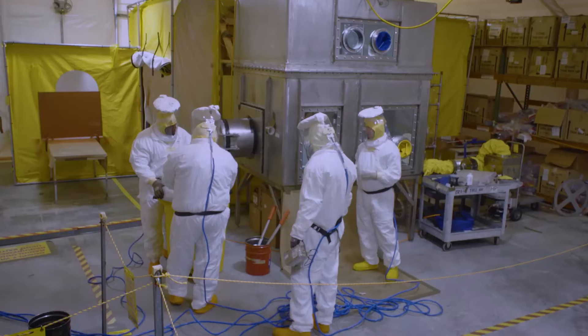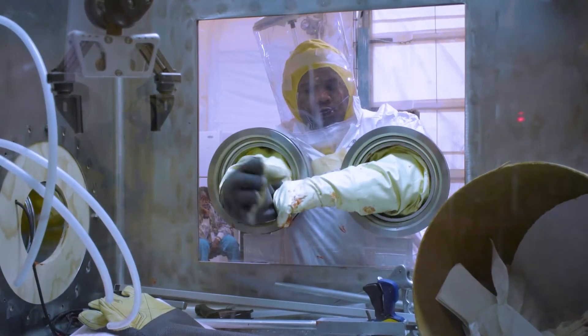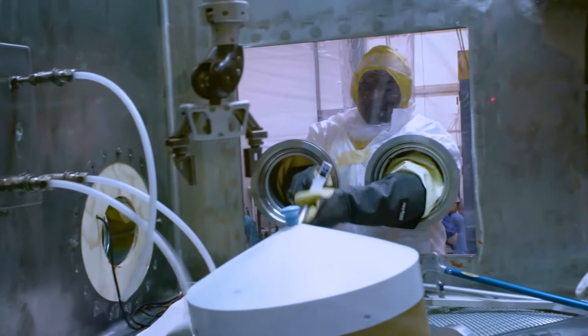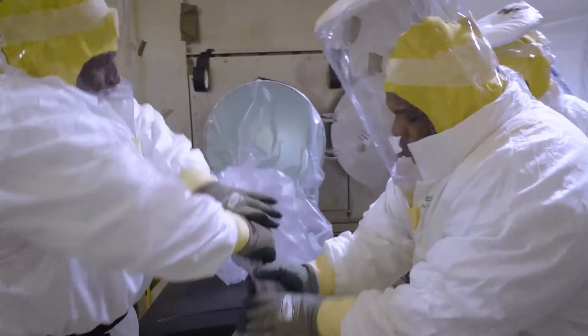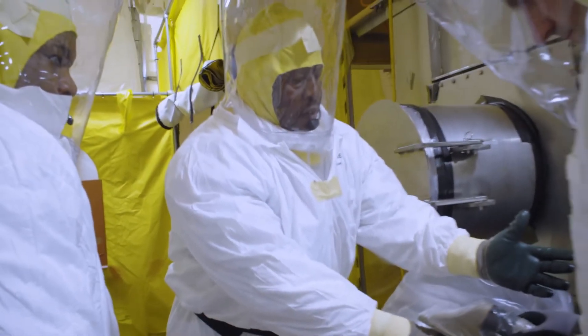Everyone knows their role and that brings about a confidence throughout the whole team. We're actually ready to see what the training has afforded us the opportunity to do. We're ready to show that we are capable of safely removing this MAR. It's a sense of excitement but yet a little bit of humility at the same time, knowing that this responsibility has been given to this small team — but we're ready to do it.